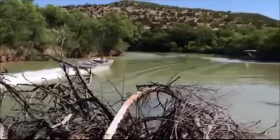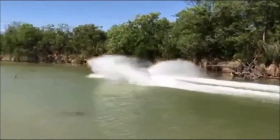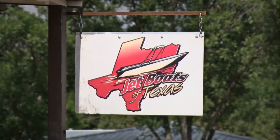Whether you want to go over the rapids of the Rio Grande or just take a cruise along the Pecos, Jet Boats of Texas have the perfect hull to take you there. Reporting in Ira Ann, I'm Tatum Gwen, CBS 7 News.